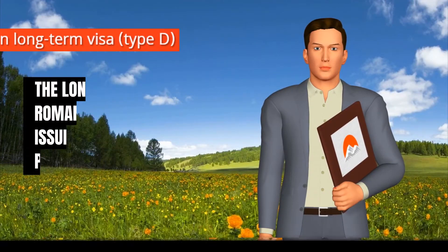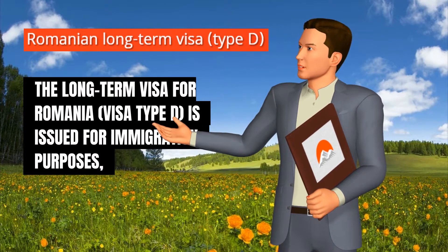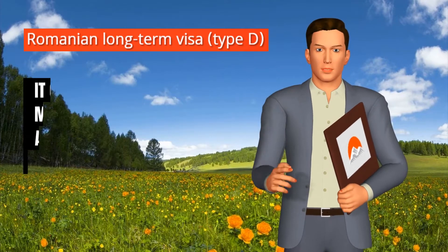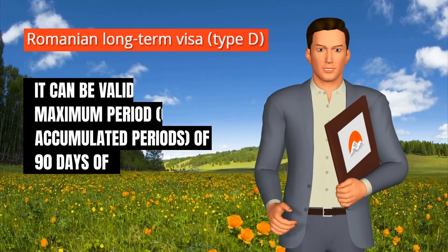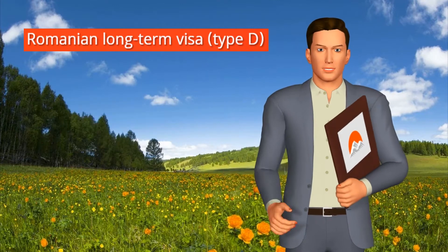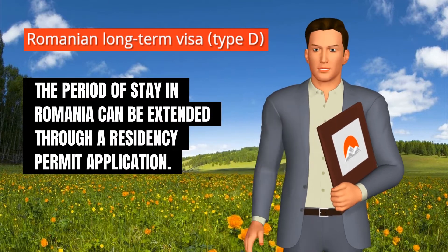The long-term visa for Romania, visa type D, is issued for immigration purposes to foreigners who want to move to Romania for a long term. It can be valid for a maximum period or accumulated periods of 90 days of stay within six consecutive months. However, the period of stay in Romania can be extended through a residency permit application.